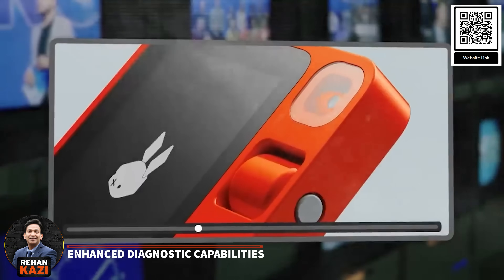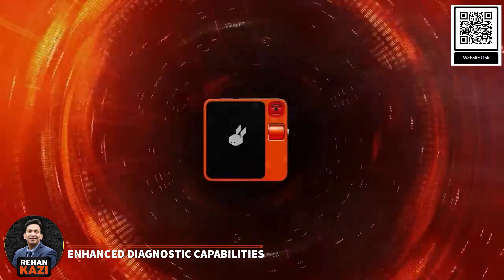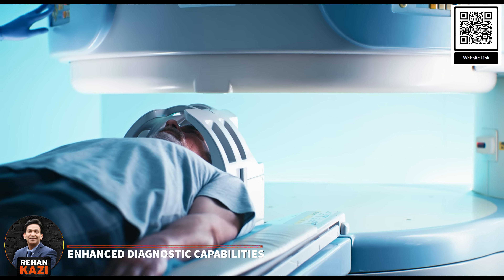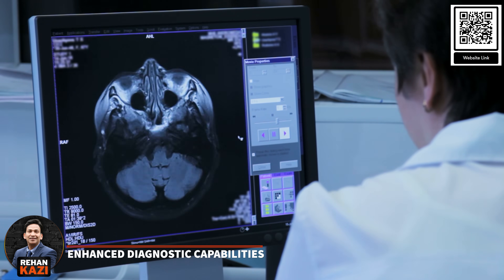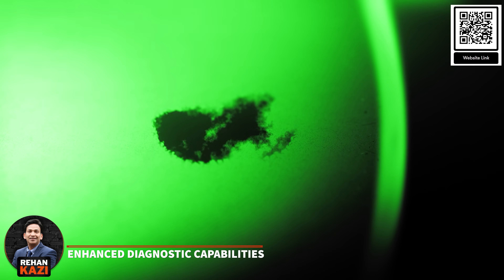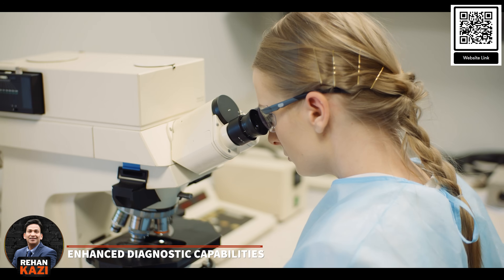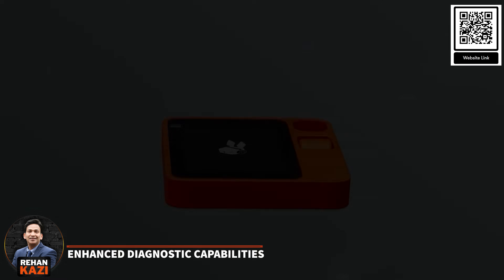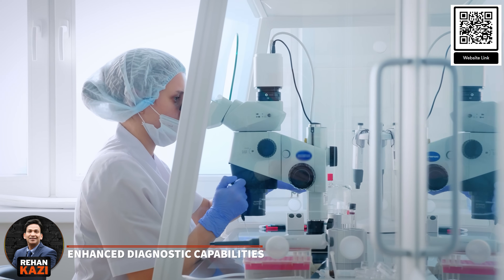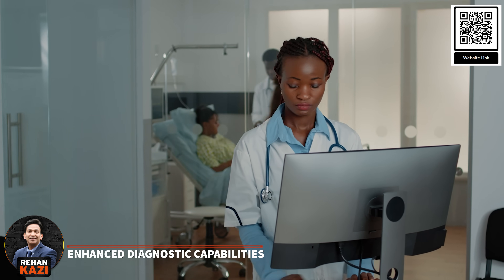One of the most significant impacts of AI-powered gadgets like the Rabbit R1 lies in their ability to augment diagnostic processes. For instance, the Rabbit R1 could be integrated with medical imaging software, enabling doctors to quickly and accurately identify abnormalities, tumours or other irregularities that may be difficult to detect with the human eye alone. This capability not only improves diagnostic accuracy, but also streamlines the process, reducing the time and effort required for image analysis.